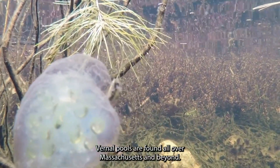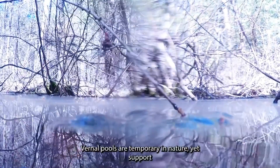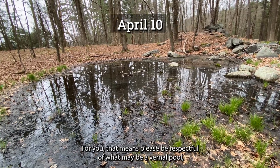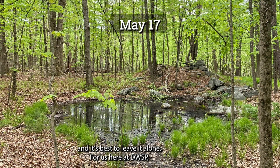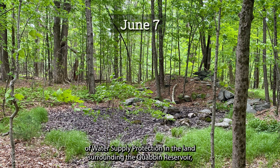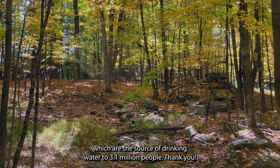Vernal pools are found all over Massachusetts and beyond. They are small habitats that make a big difference for some ecologically important critters. Vernal pools are temporary in nature, yet support critical breeding sites for several rare and endangered species. Please be respectful of what may be a vernal pool, and it's best to leave it alone. Here at DWSP, this is just one of the important habitats being protected, restored, or maintained by the Division of Water Supply Protection in the land surrounding the Quabbin Reservoir, the Ware River Watershed, and the Wachusett Reservoir, which are the source of drinking water to 3.1 million people.